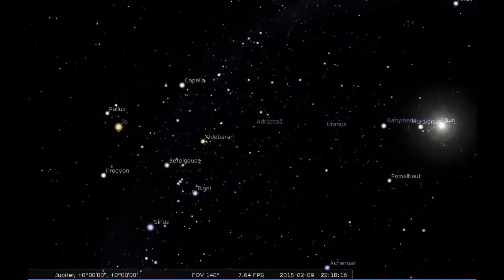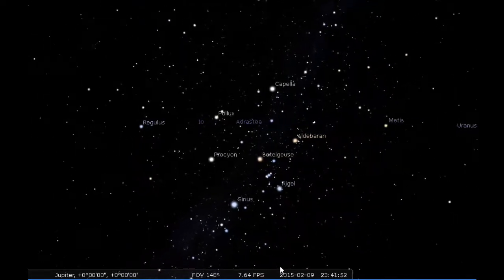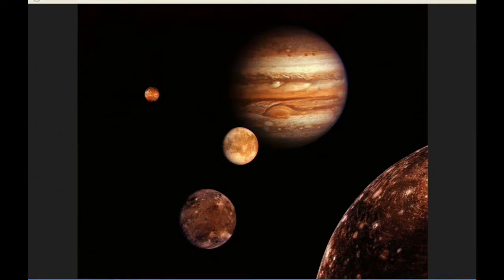It's just nice to sit back and watch this sometimes. The Red Spot crosses Jupiter's meridian three times today: the first at zero hours UTC, the next at 9:56, and the third at 19:52 UTC.